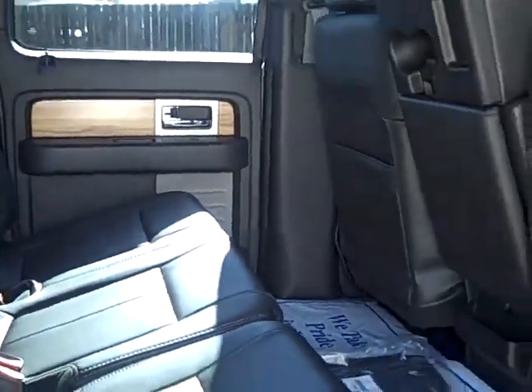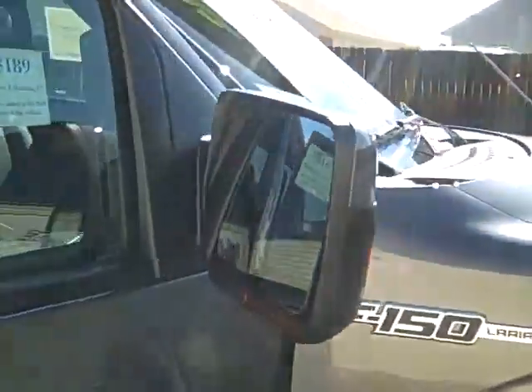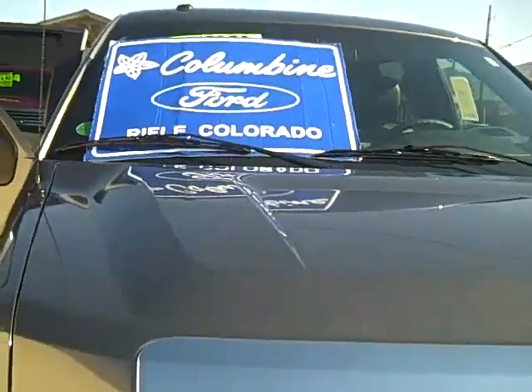Please give us a call with any questions. We're at Columbine Ford in Rifle, Colorado. The phone number here is 970-625-1680, or please stop on in and we'll take you for a test drive. We look forward to seeing you here. Thanks again for watching.